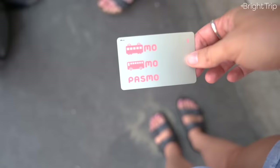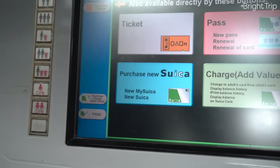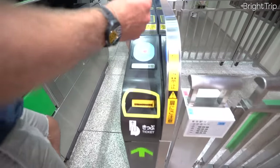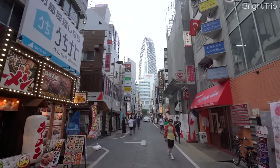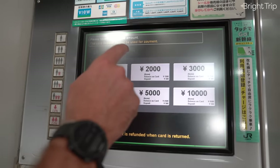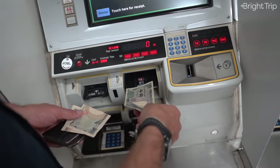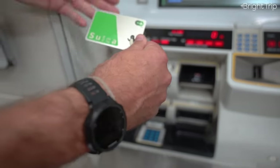Follow the instructions to buy the card — it will ask how much money you want to put on it. This balance is used to ride the train; every time you ride, you tap in and tap out, and it deducts a certain amount depending on how far you went. If you're going to be in Tokyo for a few days, I recommend putting at least 2,000 yen (approximately $20 USD) to get you started. For four or five days or more, consider putting 5,000 yen (around $50 USD) so you don't have to constantly recharge.